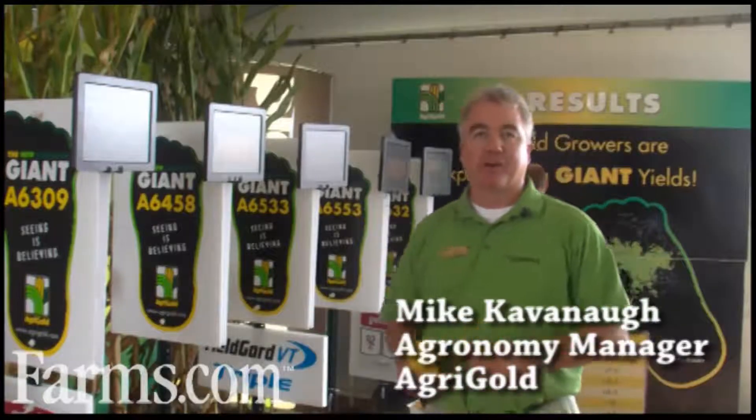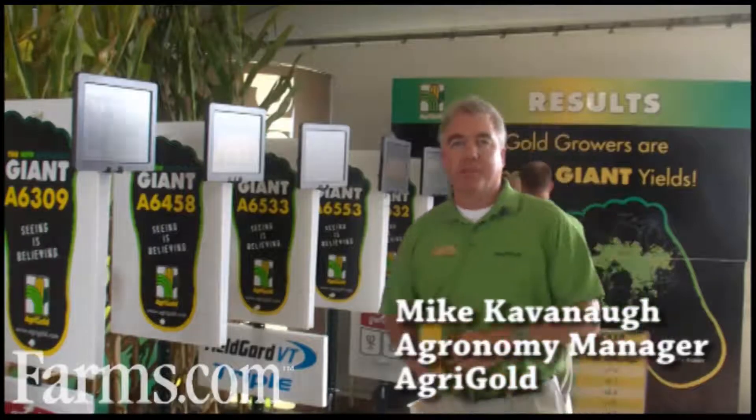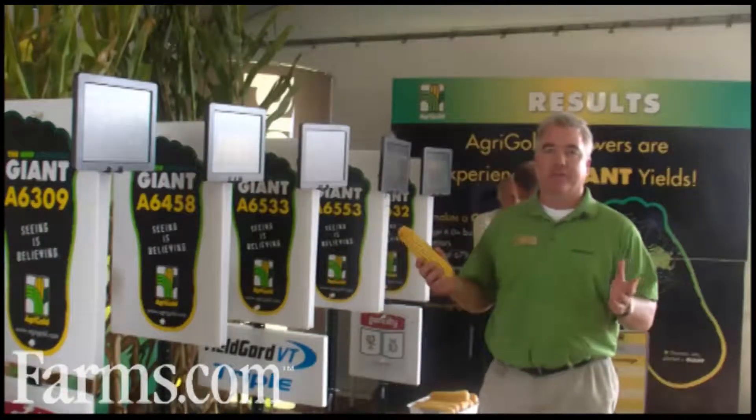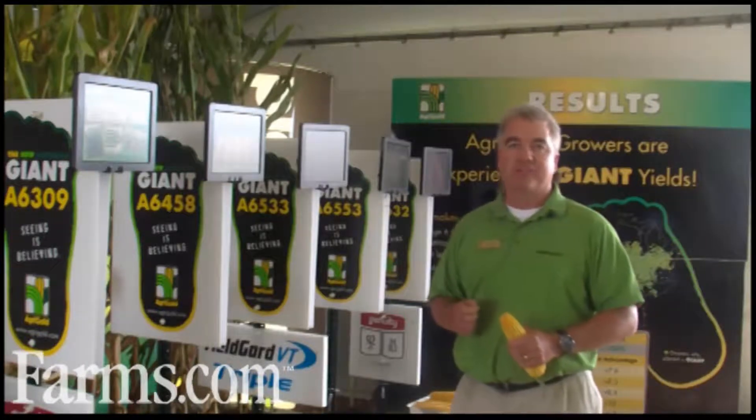Good afternoon. My name is Mike Cavanaugh with Agrigold Hybrids. I'm the agronomy manager for Agrigold. I'm here today to talk to you about some of our elite genetics. We call our top elite hybrids Giant Genetics.